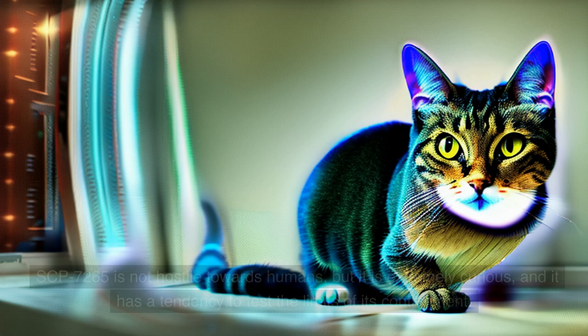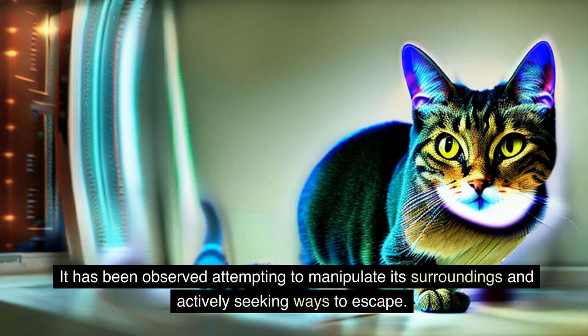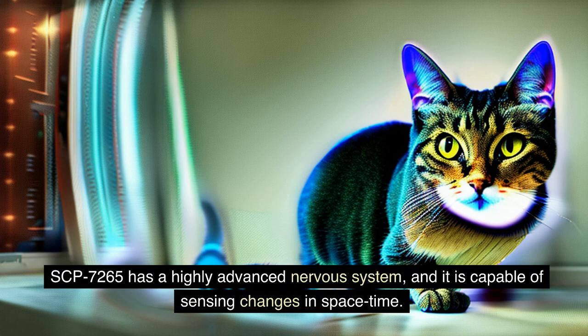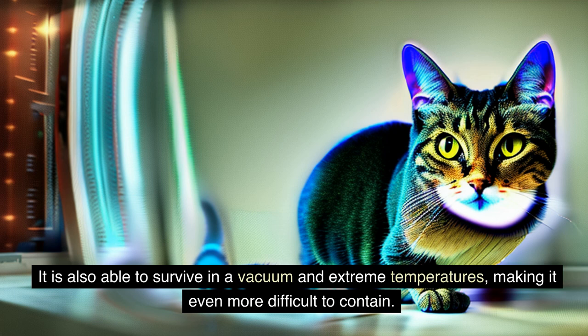SCP-7265 is not hostile towards humans, but it is extremely curious, and it has a tendency to test the limits of its containment. It has been observed attempting to manipulate its surroundings and actively seeking ways to escape. Containment procedures must be updated regularly and followed strictly to prevent escape and other potential disastrous consequences. SCP-7265 has a highly advanced nervous system, and it is capable of sensing changes in space-time, allowing it to detect when someone is attempting to contain or capture it. It is also able to survive in a vacuum and in extreme temperatures, making it even more difficult to contain.